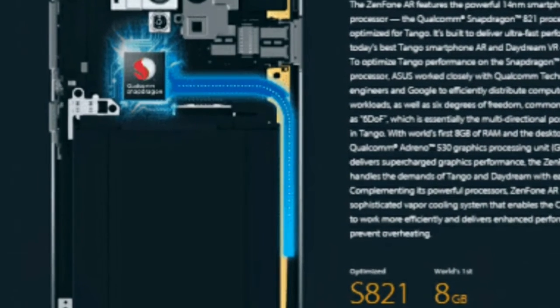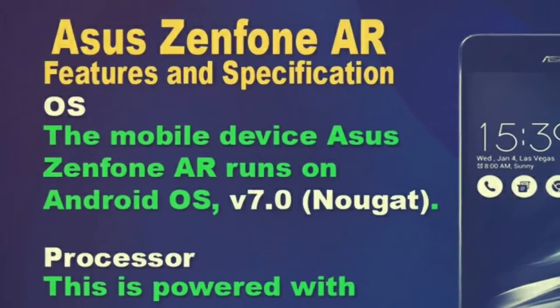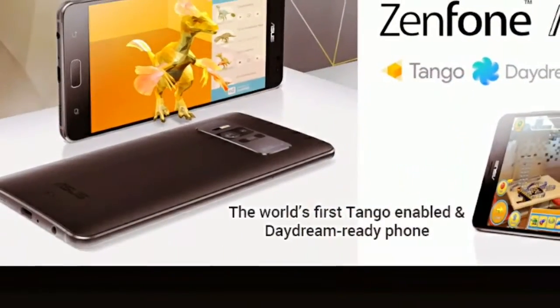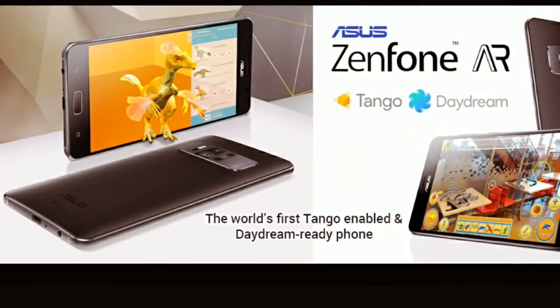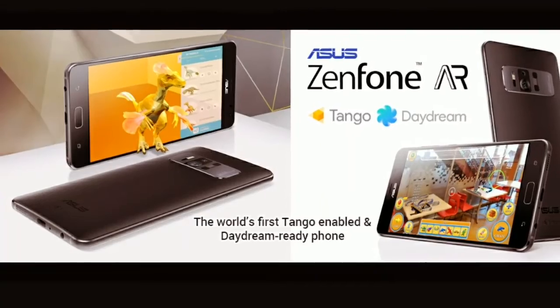The device runs Android 7.0 Nougat skinned with Asus ZenUI 3.0. The processor is optimized for Tango to give a smooth augmented reality experience. ZenUI is Asus's optimized user interface for their smartphone platform.